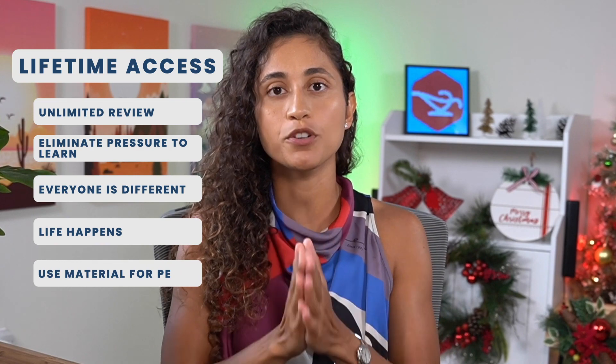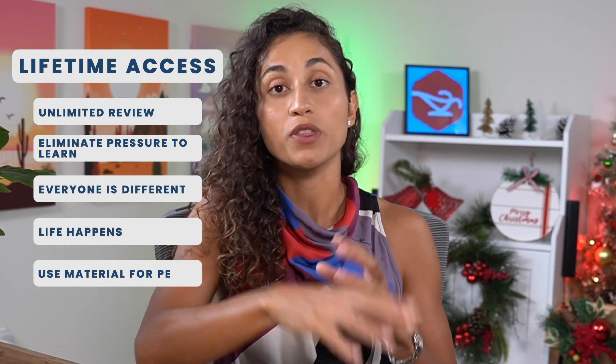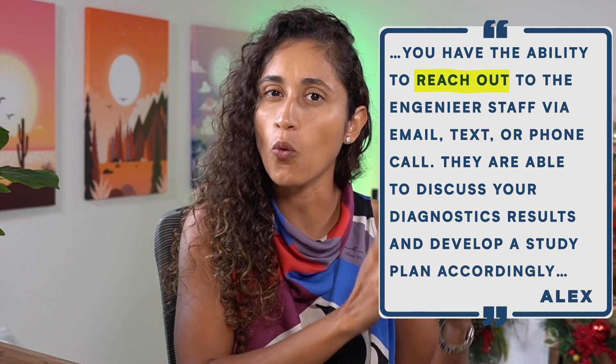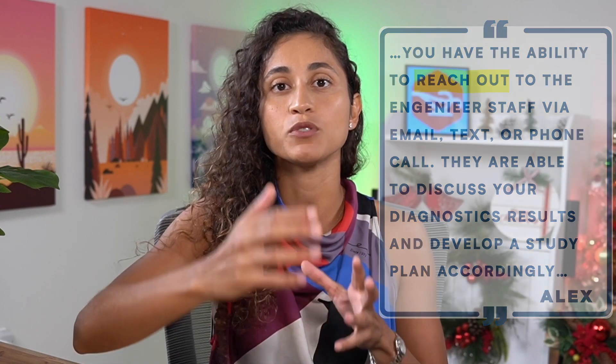And lastly, when preparing for your PE, you can always go back and review the material. With our lifetime access, we guarantee that you'll pass. If our students fail, we schedule a call with them to discuss their diagnostic report and figure out what didn't work. Then we come up with a new plan and help them study the material again without having to spend any more money.